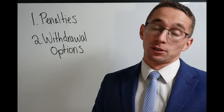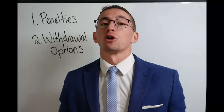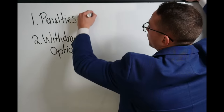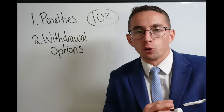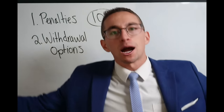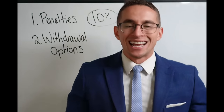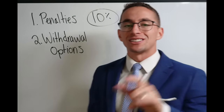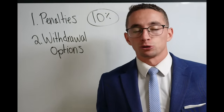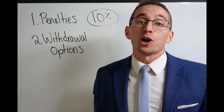The biggest and most important penalty to consider is what they call the early withdrawal penalty. It's 10%. Long story short, your TSP is a retirement account — it's meant for retirement. And if you don't follow the government's rules, they're going to charge you an extra 10% on whatever withdrawal you take if you take it out early.